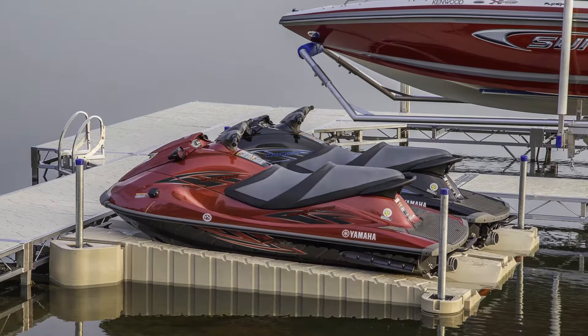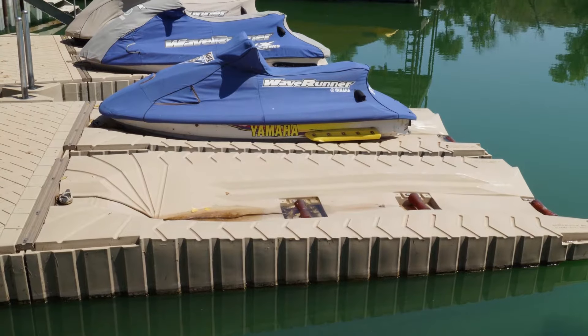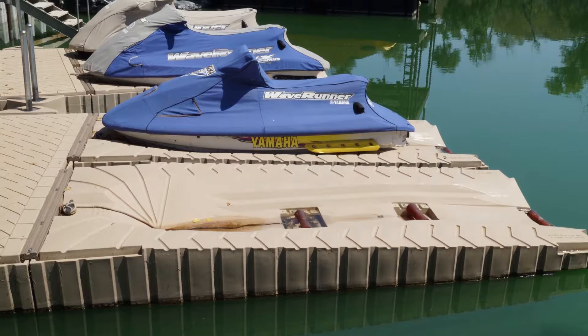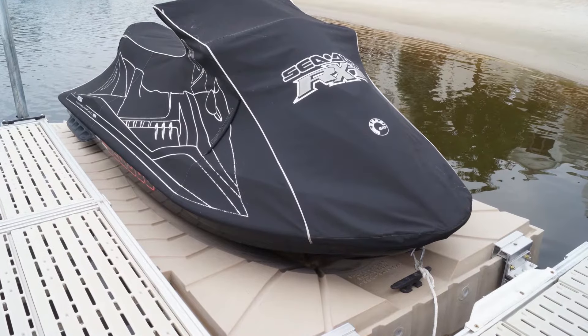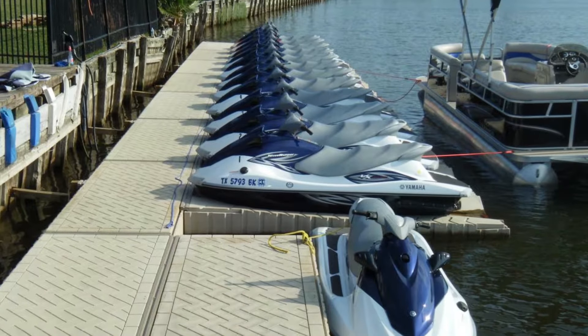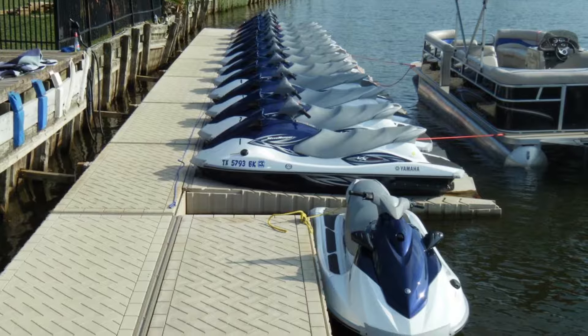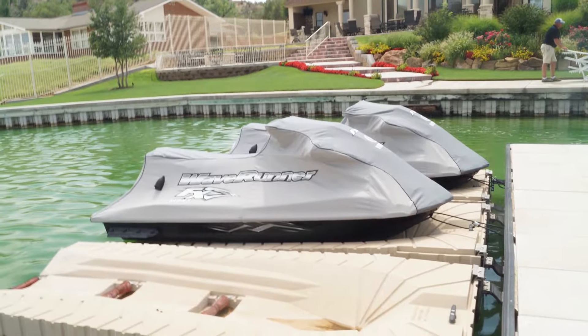Shoreport can be used as a standalone personal watercraft docking station, or you can connect multiple Shoreports together for additional stability and personal watercraft storage. Whether you're storing a single personal watercraft at your residential lakeshore property or a whole fleet of personal watercraft at a marina, resort, or campground, you'll be glad you chose Shoreport to protect the investment you've made in your personal watercraft.